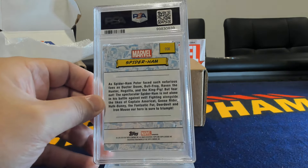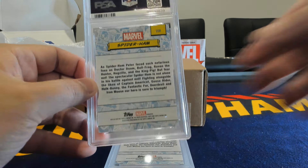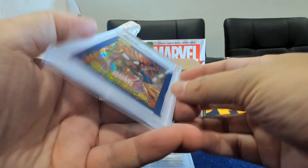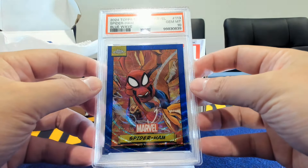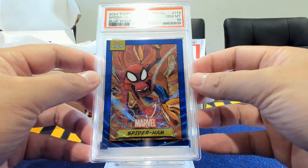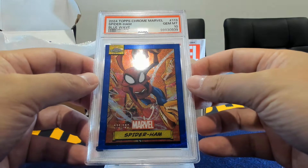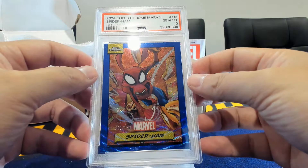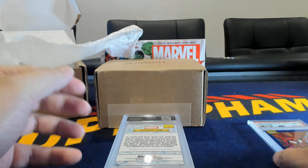Starting off with a Spider-Ham — love this artwork. We have a blue wave and a gem mint 10, very good to see. I think this may be the second blue wave Spider-Ham we've gotten. This is the pseudo color match on the wave. Off to a good start.